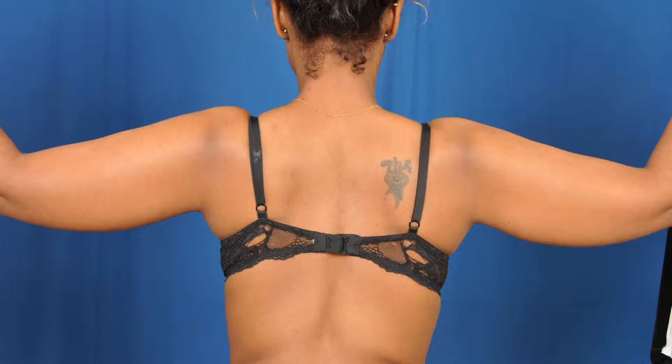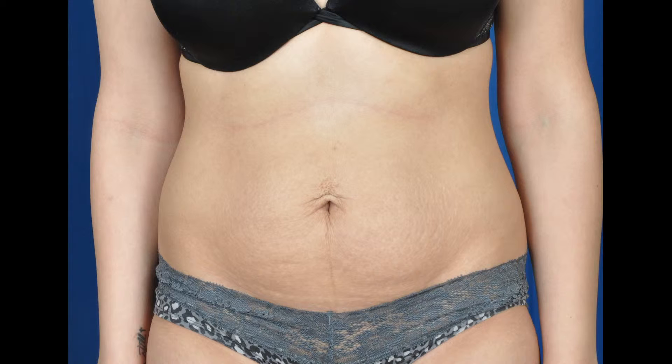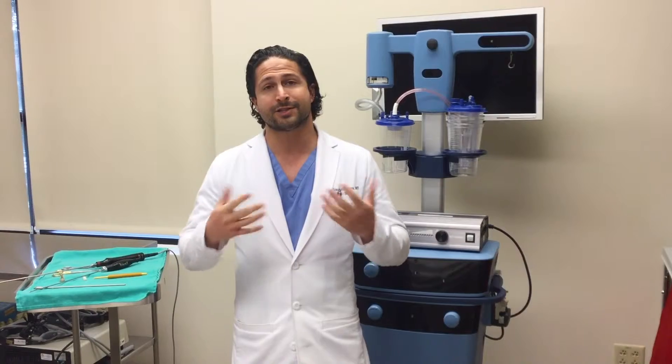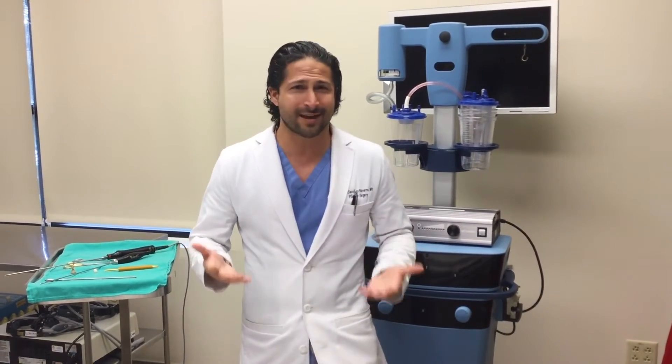One of the best parts about doing awake liposuction is that I can rotate and move the patient at will throughout the case. This is important because it allows me to tackle areas that you wouldn't be able to tackle effectively under general anesthetic. And at the very end, I love standing my patients up out of bed to assess for symmetry, shape, and contour. You don't get that with general anesthetic — you can't stand a patient up. That's why awake liposuction really sets itself apart and is my preferred method.